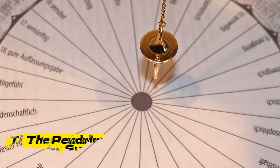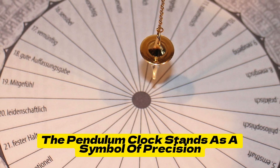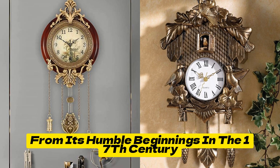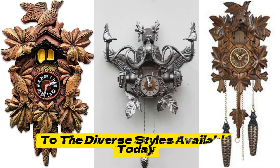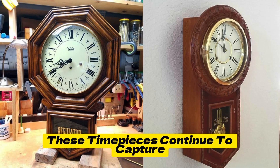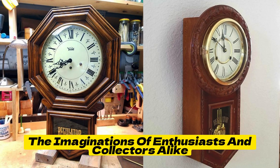In conclusion, the Pendulum Clock stands as a symbol of precision, craftsmanship, and timeless elegance. From its humble beginnings in the 17th century to the diverse styles available today, these timepieces continue to capture the imaginations of enthusiasts and collectors alike.